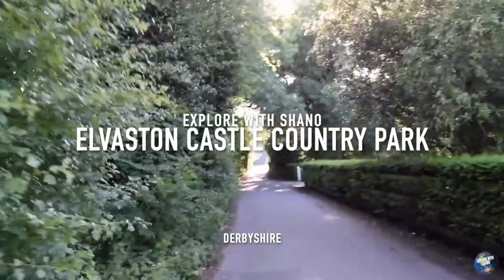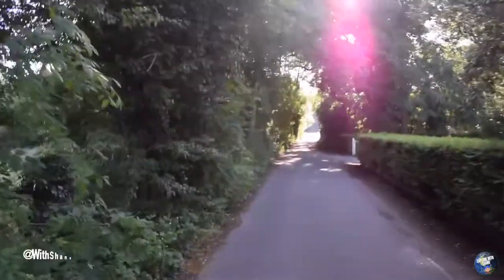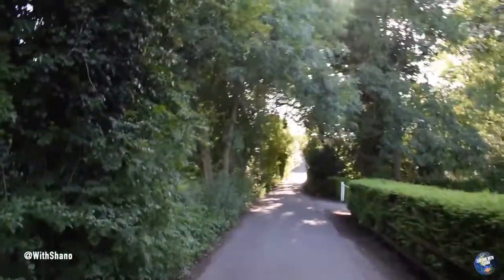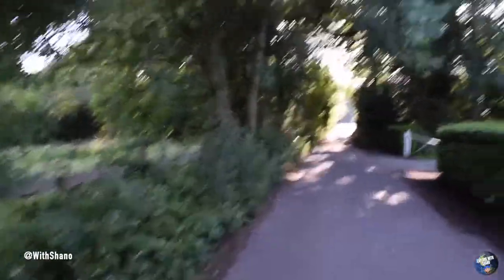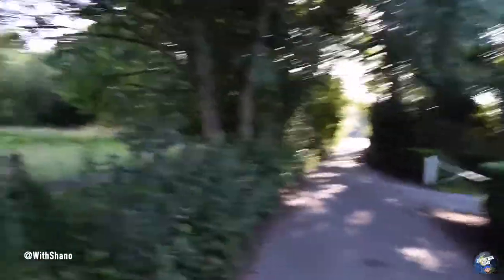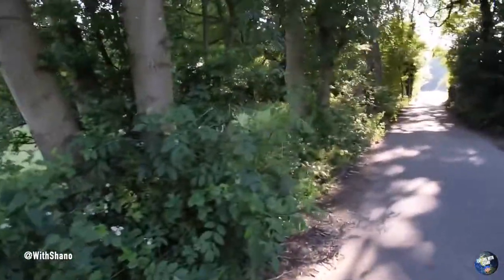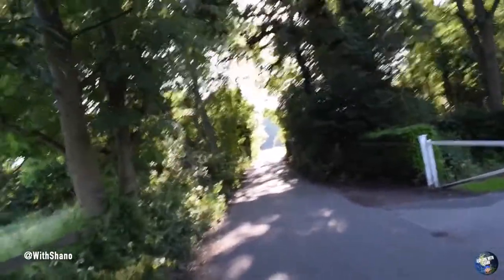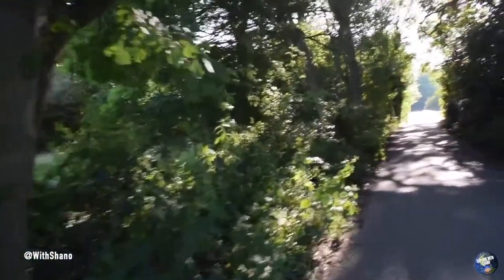All right peeps, how we doing? We've currently just come back from East Midlands Airport. We're going to try and catch loads of planes on camera, but there weren't really many setting off for some reason. Very strange. But we've just come across a place that's not too far from East Midlands. It's in Derby and we're at a place called Elvaston Castle Country Park. So that's where we are.